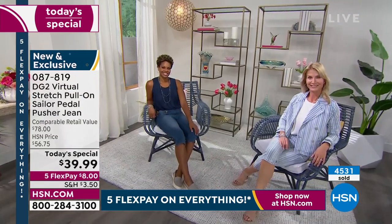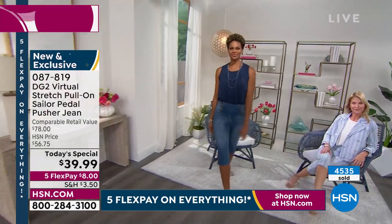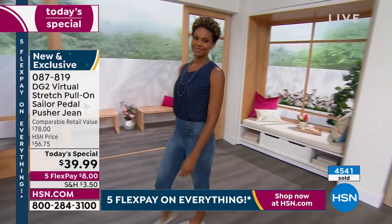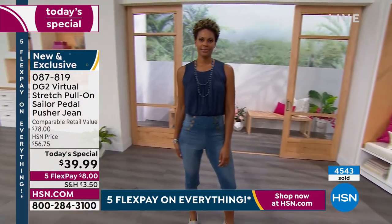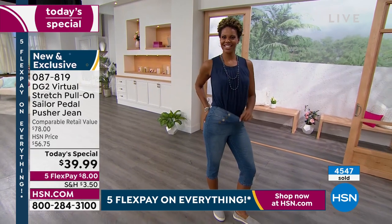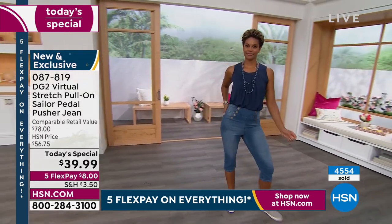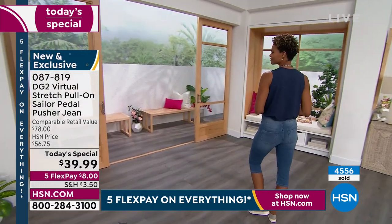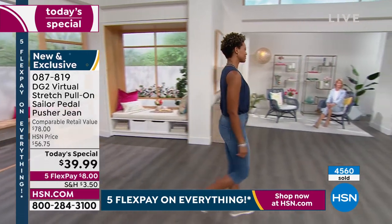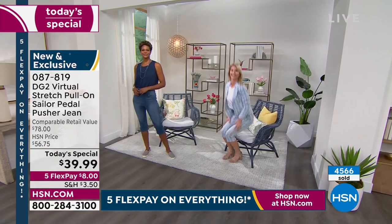Whenever I hear that number, I'm blown away. She sold over 18 million because virtual stretch is the number one fabric at HSN. If you are tired of wearing a jean that is stiff, not comfortable, too restricting — if you hesitate because a jean isn't going to be comfortable — I used to be the same way. I also used to worry about length. The fact that this is custom made just for you — we have this in petite at 15½ inches, average at 17½ inches, and tall at 19½ inches.